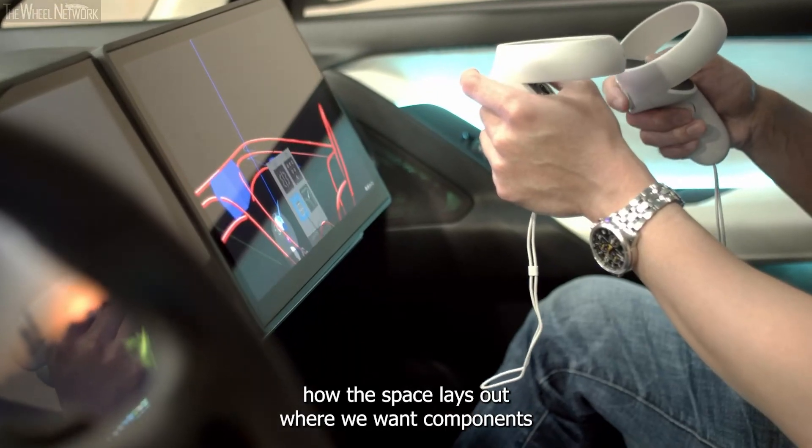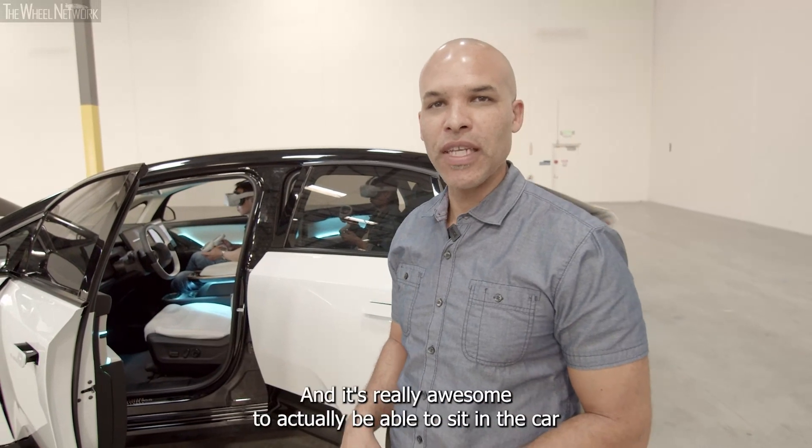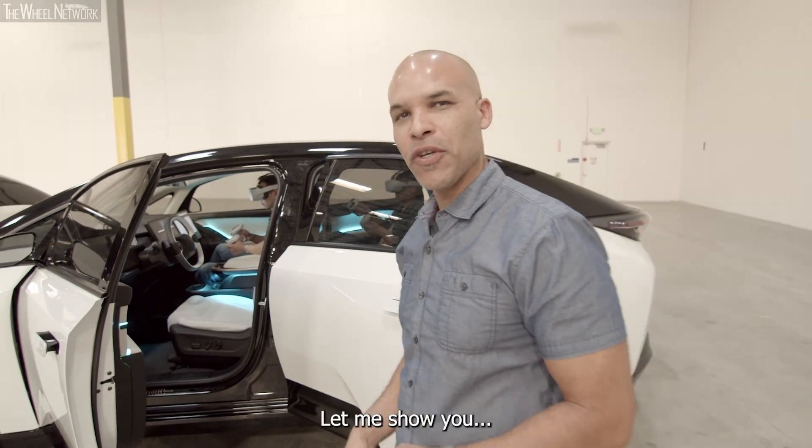We can see how the space lays out, where we want components at your fingertips for the drivers and for the passengers. And it's really awesome to be able to sit in the car and use some of these tools with my designers. Let me show you.